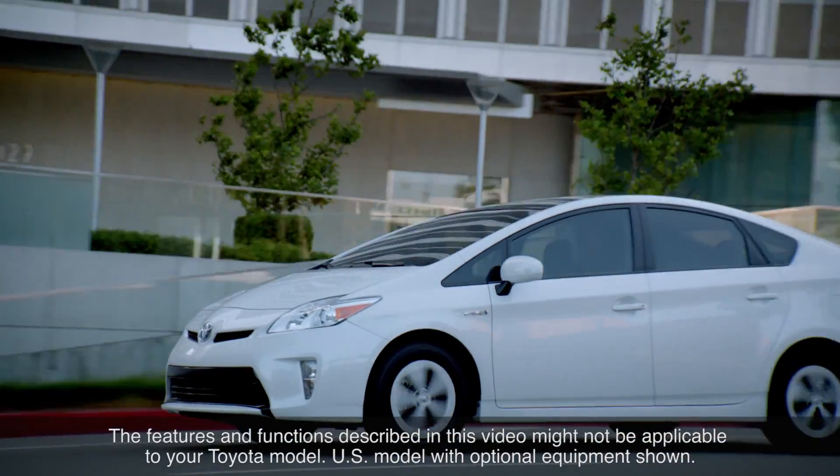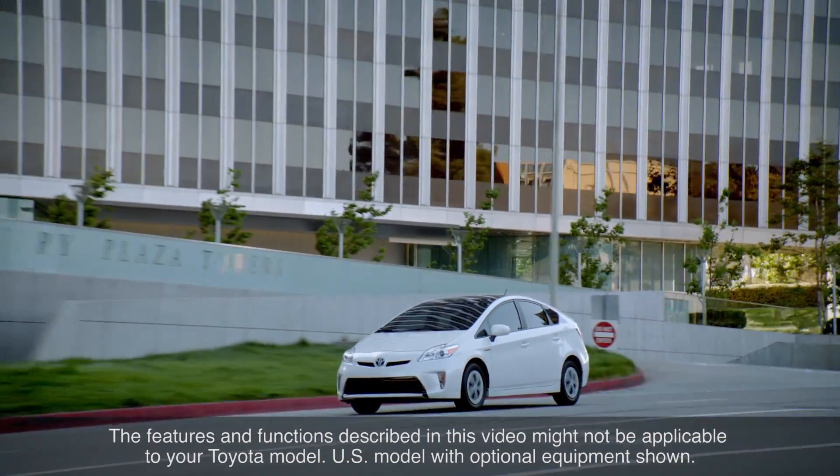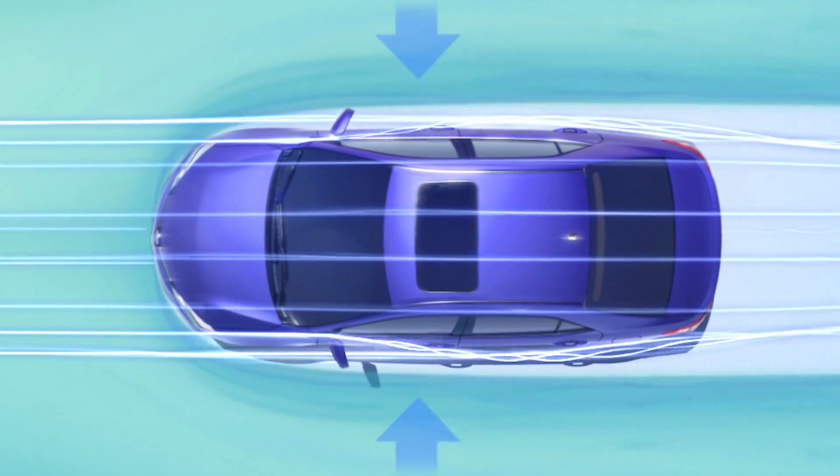Toyota vehicles are designed right from the start to manage aerodynamic forces in the most efficient way possible. Aerodynamics is the management of air resistance or drag around the vehicle.